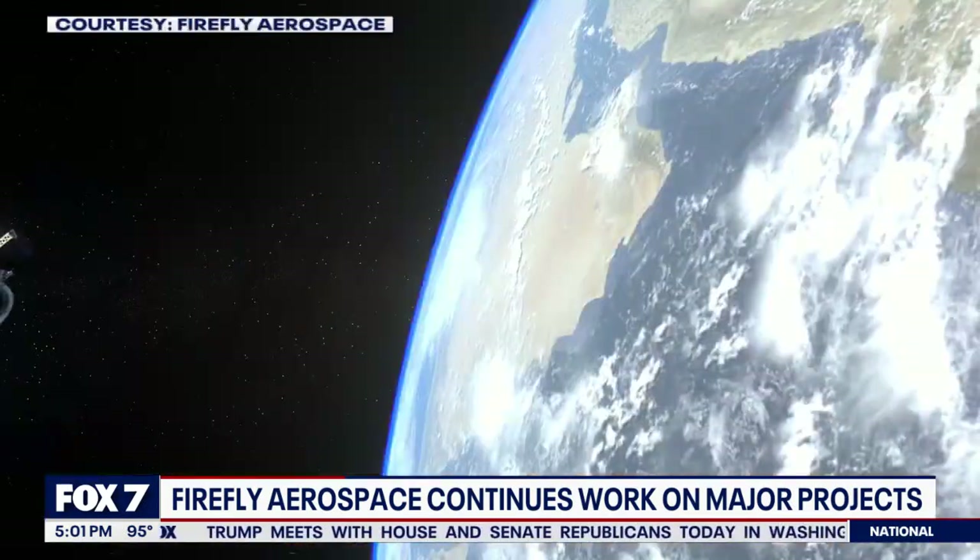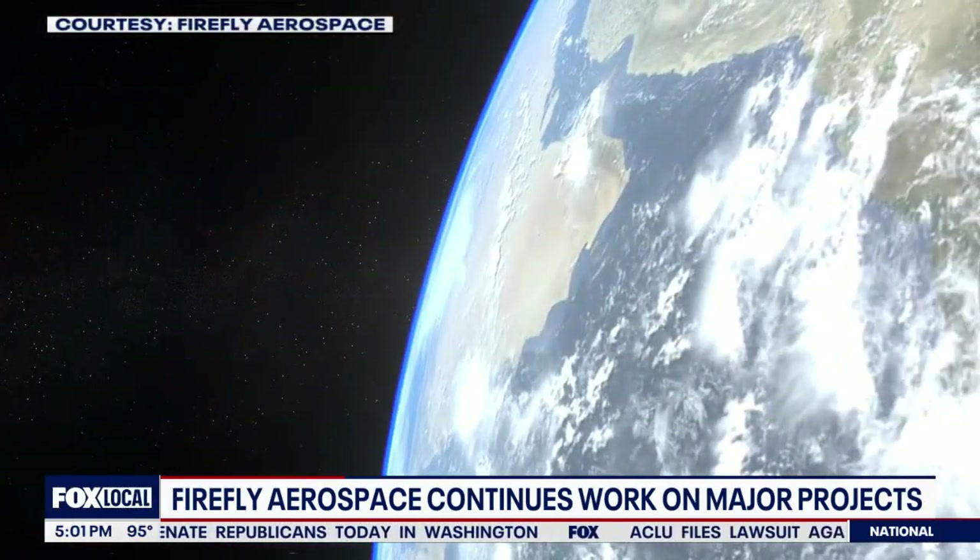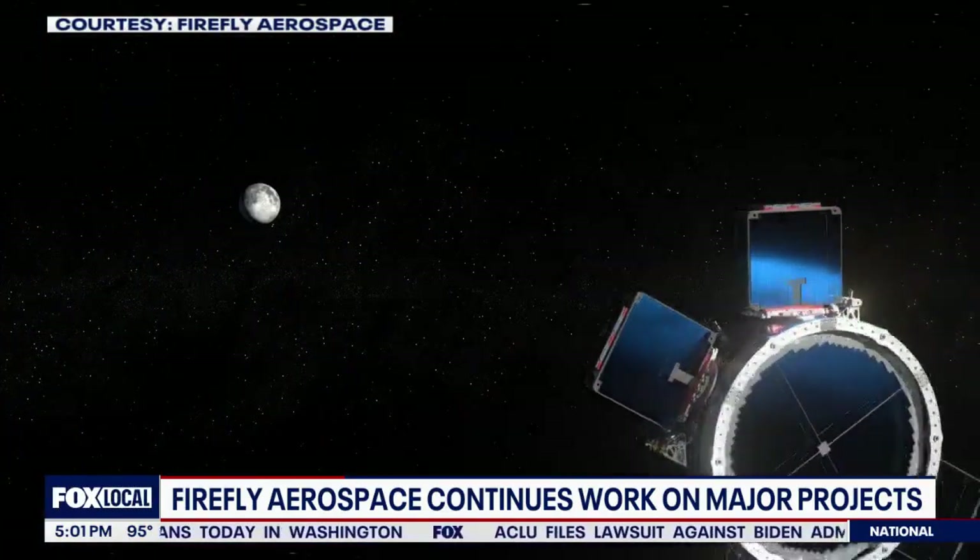Just a few weeks ago, NASA called asking Firefly to go to Mars. Firefly is being asked to modify its Elettra spacecraft, which is set to go into Earth orbit for the first time this fall for the NRO.